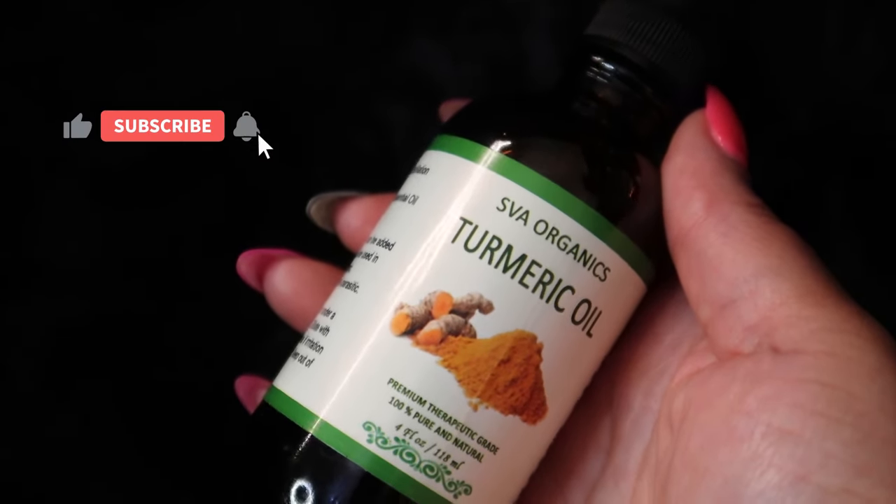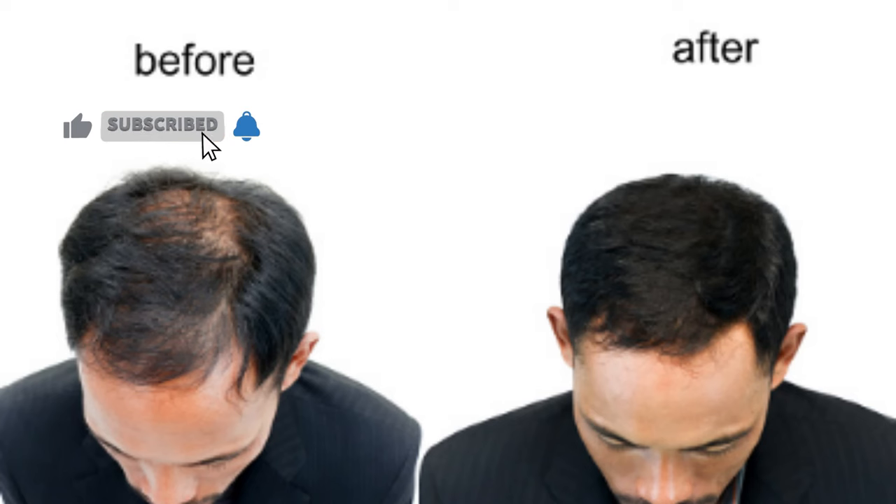For hair loss, turmeric oil reduces the growth agent beta-1, known as TGF-beta-1, which causes hair loss, as it contains curcumin.